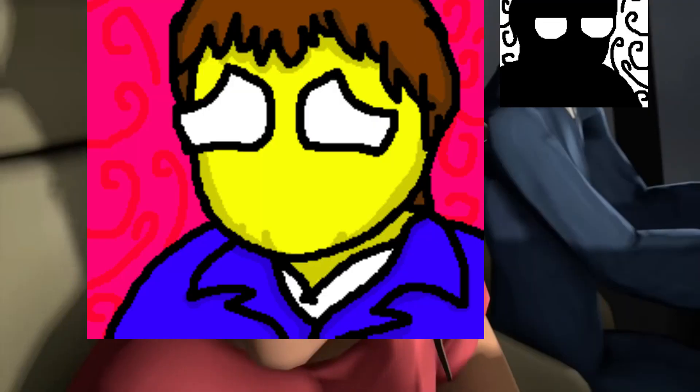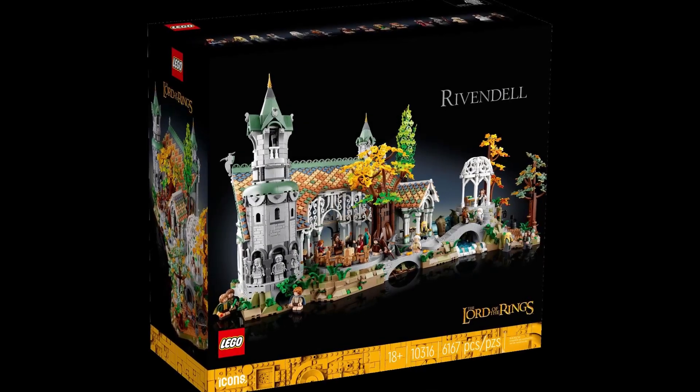Not the video I was expecting to make, but I randomly got motivation for it, and I need a video to come out this Friday. Did you forget about me? For most of you who probably have no idea what I'm talking about, about three weeks ago, LEGO revealed a new Icons Rivendell set.